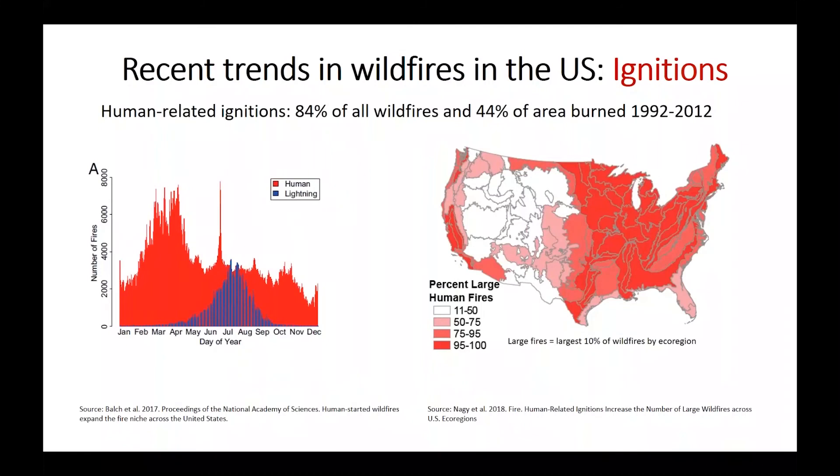Ignitions also play an important role in recent wildfire trends. Excellent work by Jennifer Balch at CU's Earth Lab and colleagues including postdoc Chelsea Nagy found that 84 percent of U.S. wildfires and 44 percent of the area burned since the 1990s has been ignited by human-related activities. Lightning ignites wildfires roughly May through September, but warming has enabled humans to successfully ignite wildfires essentially year-round, and much of the largest fire areas across the U.S. are human-ignited.